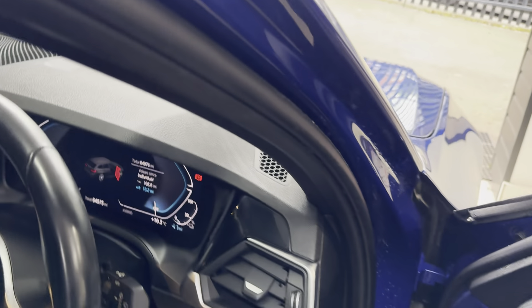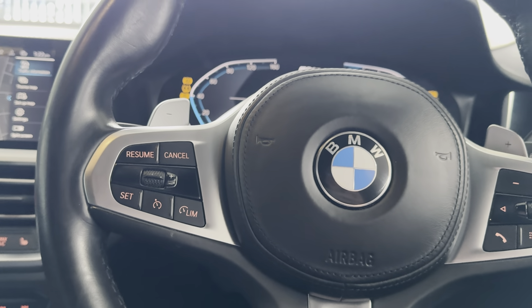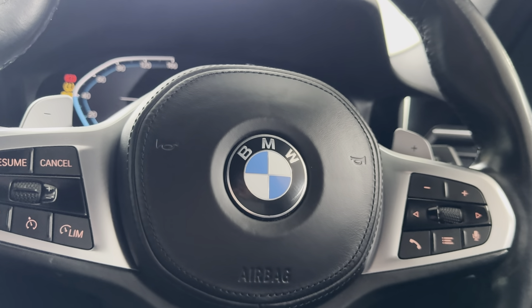I'll take a seat and show you a few more of the interior features. Firstly, the multifunction M-Sport steering wheel — you've got cruise control, speed limiter, voice and volume functions.